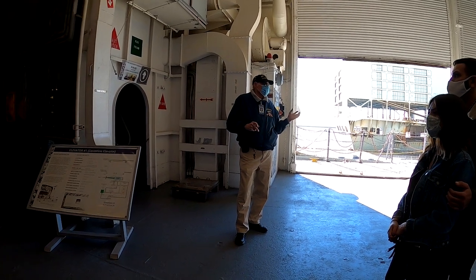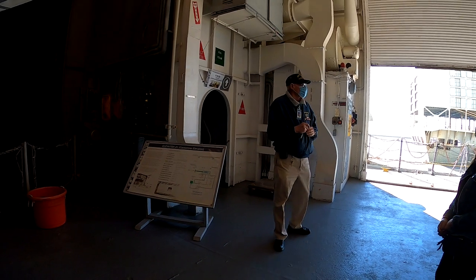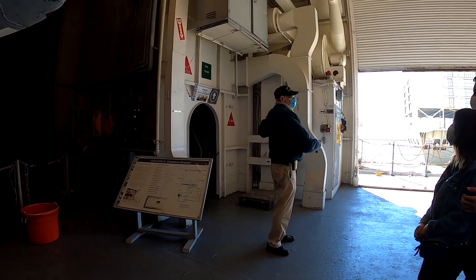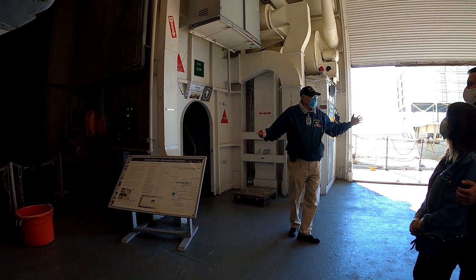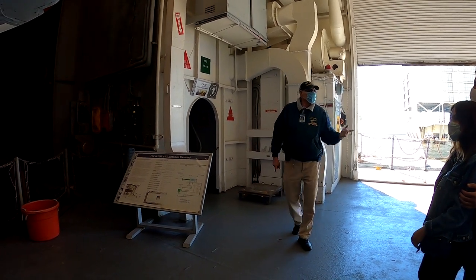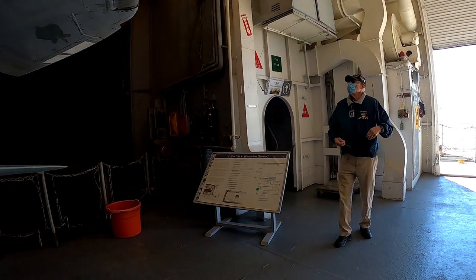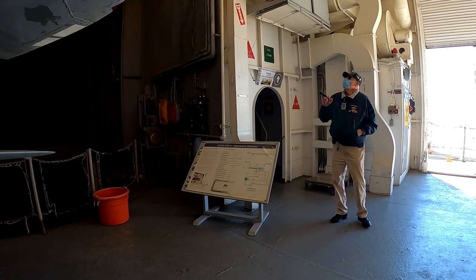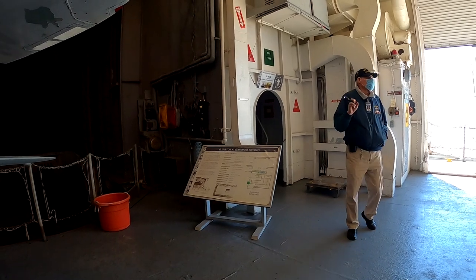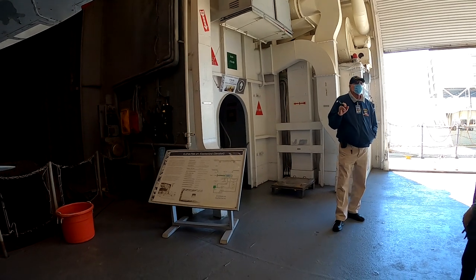We have three elevators and they are all run off compressed air, all off the same compressor. We still have the original compressor, but unfortunately it gave up a few years ago — it fills the side of the room. We've replaced it with a modern one about this size, and it runs just as well. Technology on compressors has improved. Drop time from top to bottom: eight seconds.